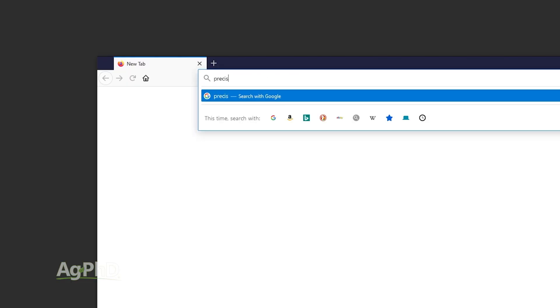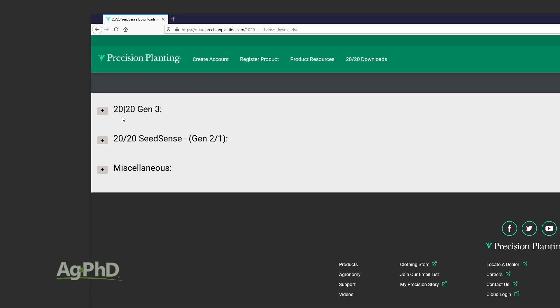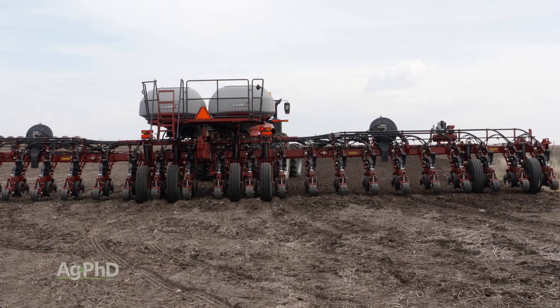At least once per year, most of the computer control systems and other software you're using on the farm will have an update. It's up to you to get this done before you start running into problems and losing valuable time in the field.